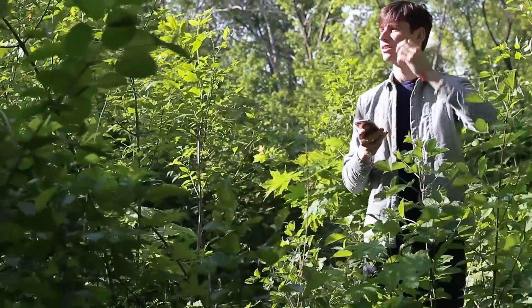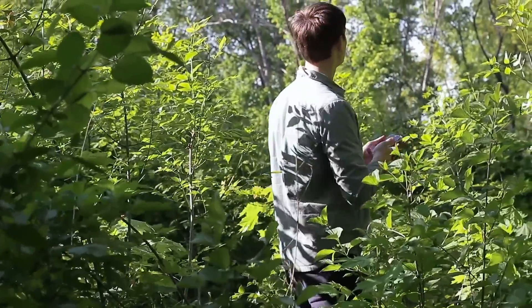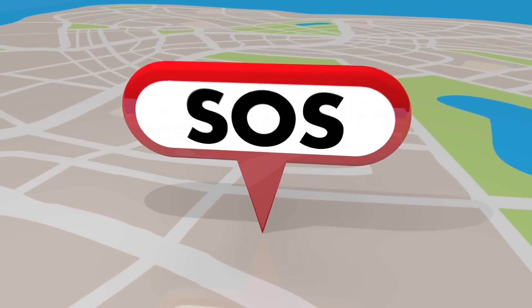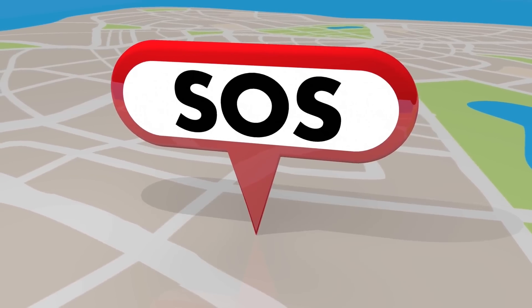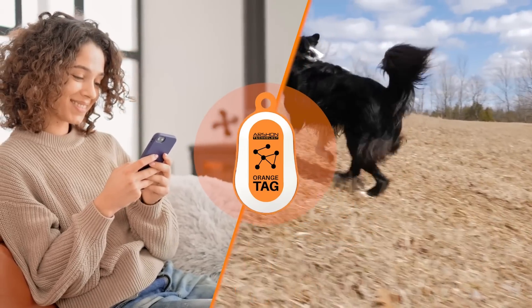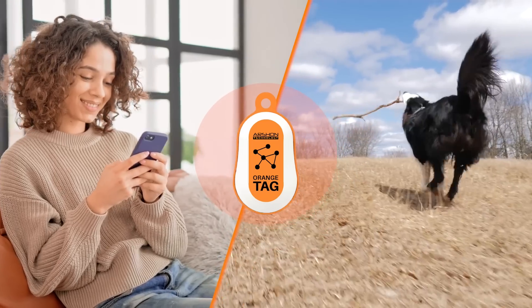Moreover, in unfortunate situations where someone in the group gets lost or encounters an accident, they can send an SOS message including their location to everyone within the group, enabling them to seek immediate help. You can also utilize the Orange tracking tag to monitor objects within a 5-mile range, such as your dog or bike.